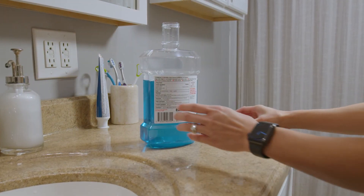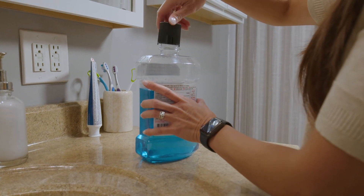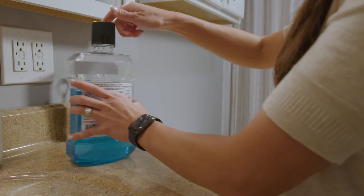Mouthwash can be dangerous. It does contain alcohol, which even in small amounts can be toxic to children. Alcohol can also be found in multiple other household items, such as cleaning supplies and hand sanitizer. So you do want to make sure and keep all alcohol-containing products out of the reach of children.